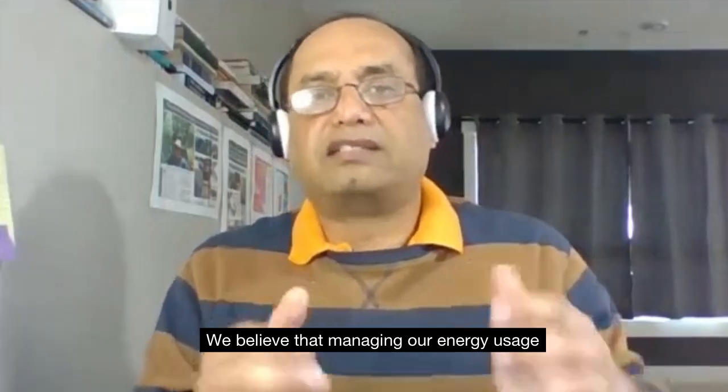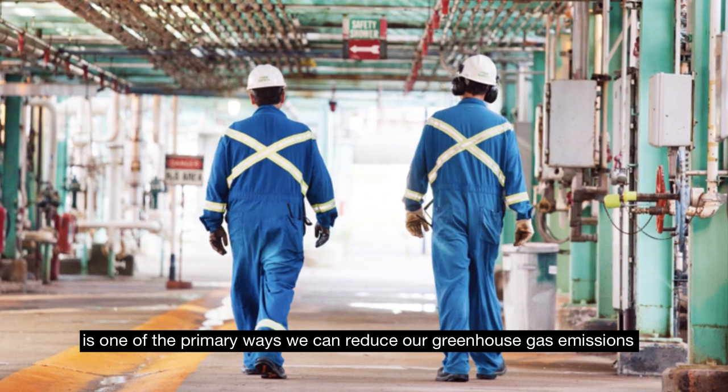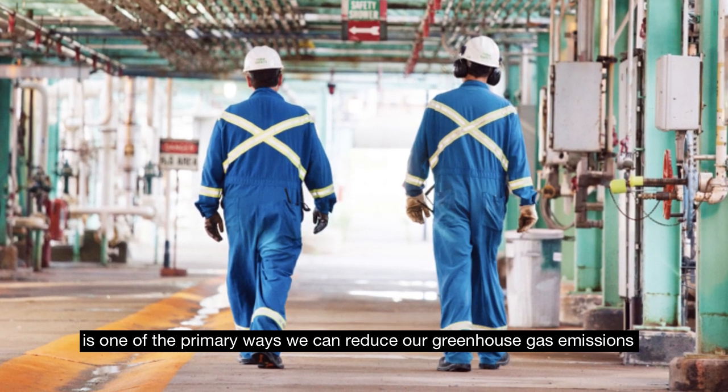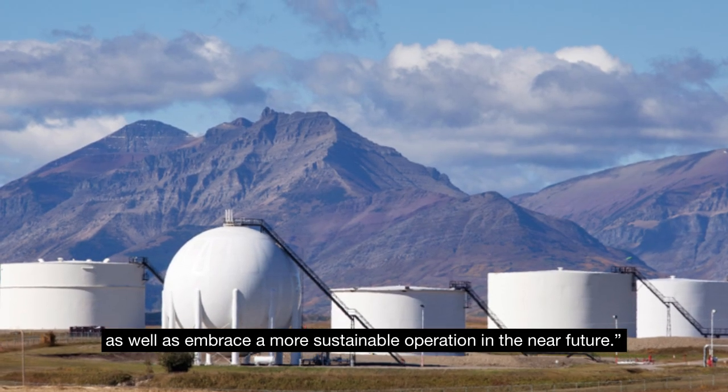We believe that managing our energy usage is one of the primary ways we can reduce our greenhouse gas emissions, as well as embrace a more sustainable operation in the near future.